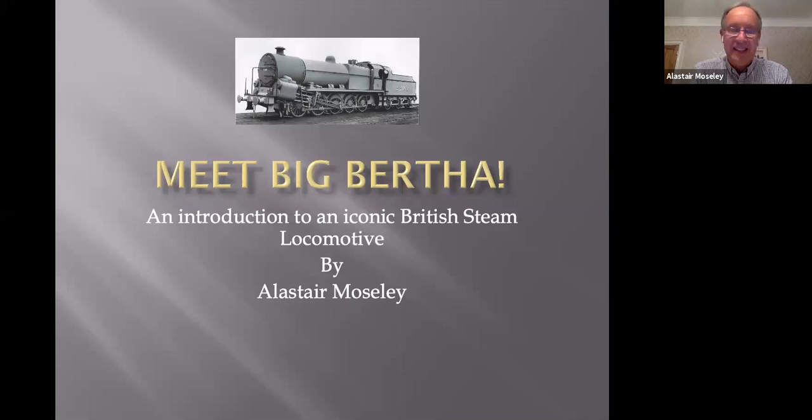I always feel a bit overawed by the knowledge surrounding me on the committee, particularly on all things to do with the history of Bromsgrove, but on Big Bertha I happen to know a fair bit about this engine. My background is that I was born and brought up in Walsall, just north of Birmingham, and my dad was a railway enthusiast who used to bring me down to the Licky Incline to trainspot.